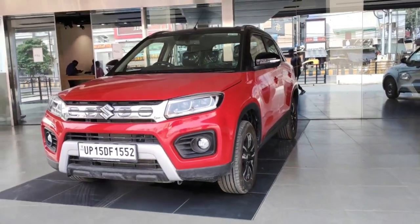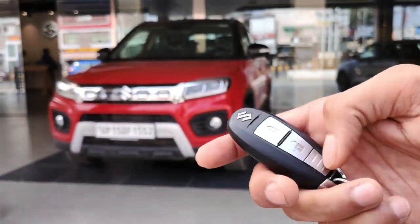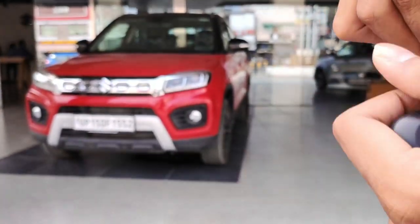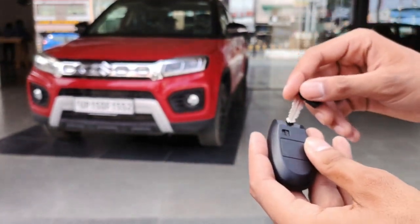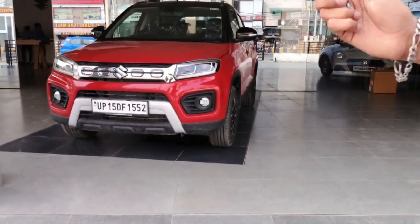Now let's go to the interior. Before going inside, I'll show you the key. This key has two buttons — a lock button and an unlock button — with a Suzuki logo. On the back side there is a switch to remove the physical key, just in case the battery dies, so you can still access and enter the car.